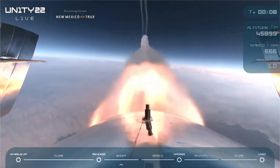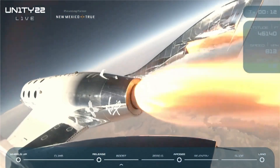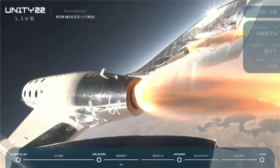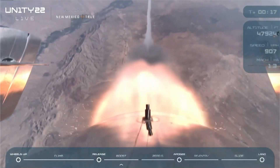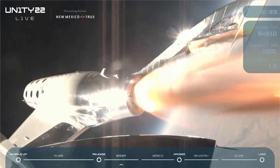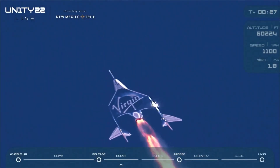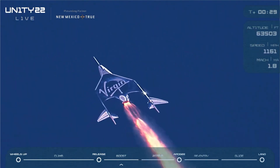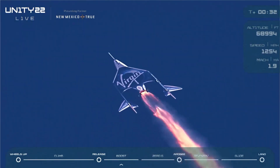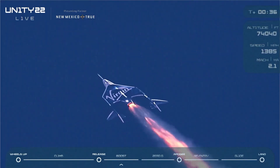There's Mach 1, trimming now. Trim complete. Unity is pointed directly up and heading to space — things are looking great. We are 25 seconds into the burn now, approaching Mach 2. 30 seconds — Mach 2. Everything's looking really good and stable.